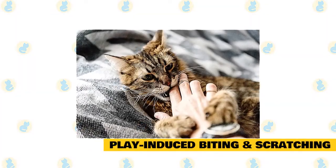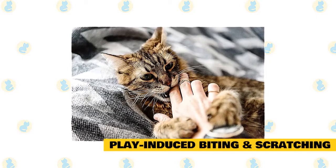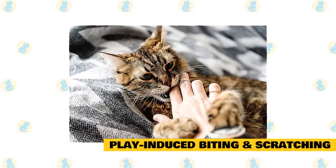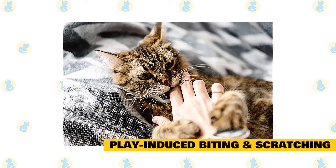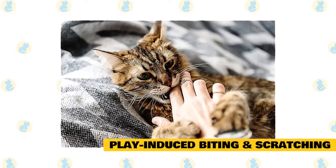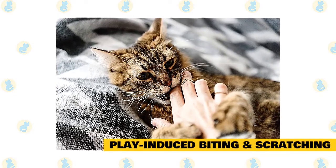Play-induced biting and scratching. Cats and kittens love playing. Through each swat, pounce, and kick they are enhancing physical coordination and honing social skills. Yet sometimes felines can get too frisky with their people playmates, leaving behind bites or scratches that can get infected. Fortunately, you can still play with your cat and not need stitches later.